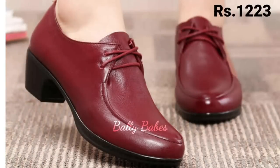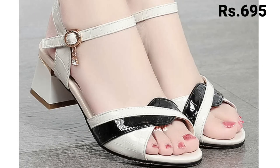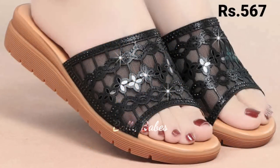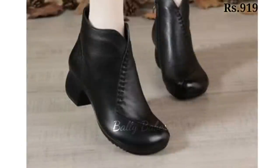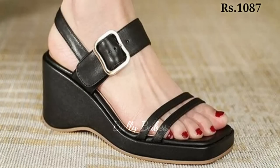Number four, we have slip-ons. Slip-ons are a comfortable option for women's footwear and they come in many different styles, from sneakers to loafers. Slip-on sneakers are perfect for running errands or going to the gym, while loafers are a classic choice for work or more formal events. When choosing slip-ons, look for ones with good arch support and cushioning for maximum comfort.